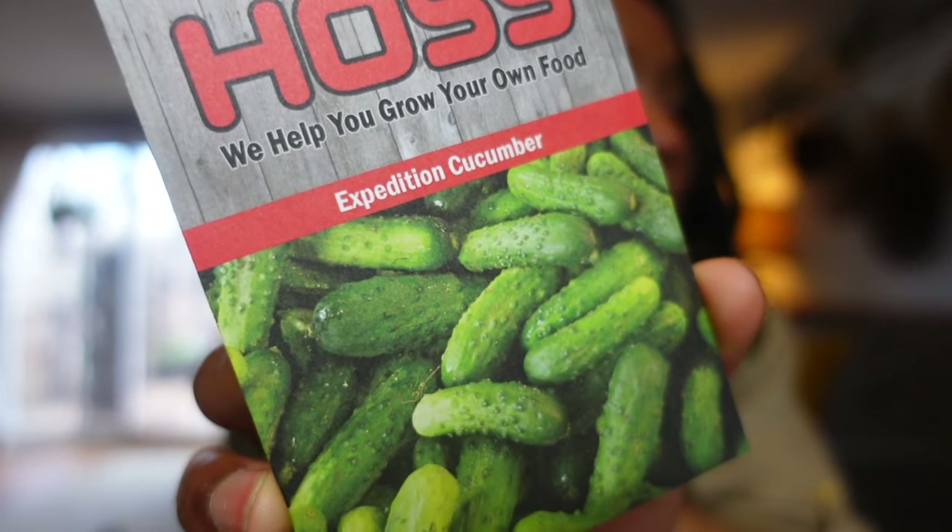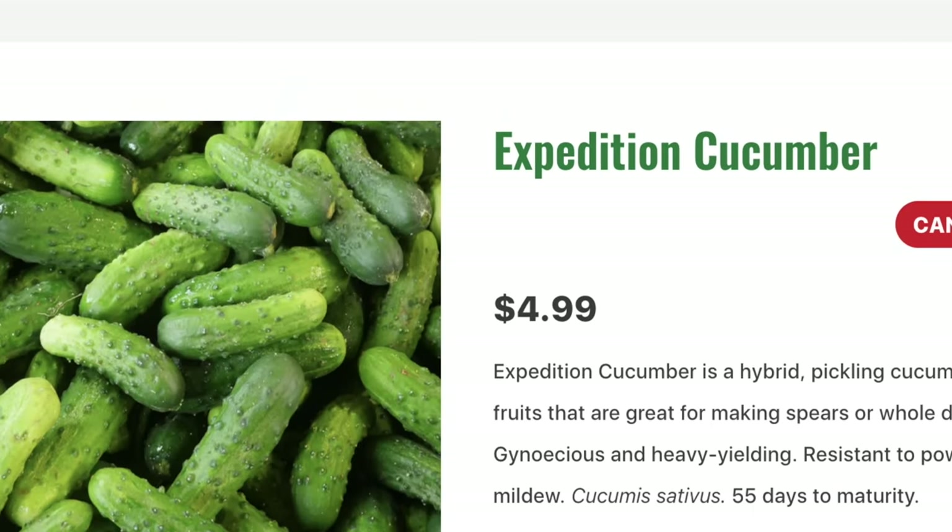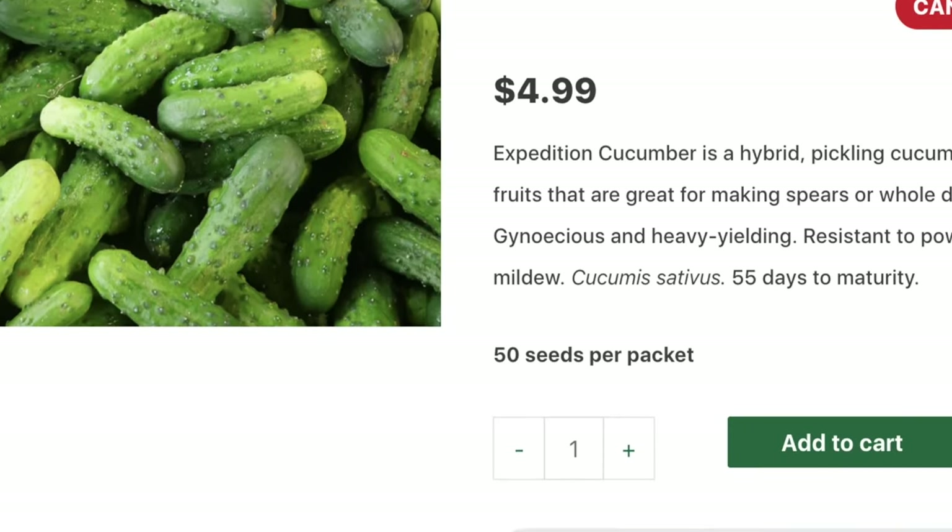Expedition cucumber is a hybrid pickling cucumber with blocky fruits that are great for making spears or whole dill pickles. Resistant to powdery mildew, 55 days to maturity. A juicy summer cucumber that can immediately be harvested and dunked in some homemade ranch dressing or pickled is one of my favorites. This is not my usual practice, but sometimes it's good to buy things on a whim. A few years ago at the farmer's market, I picked one up completely on a whim and successfully grew it, and when I ate it, I realized that I loved eggplant — because I didn't grow up eating eggplant.